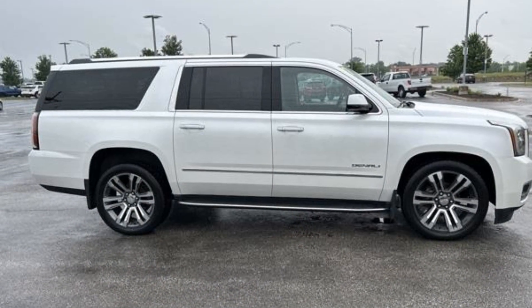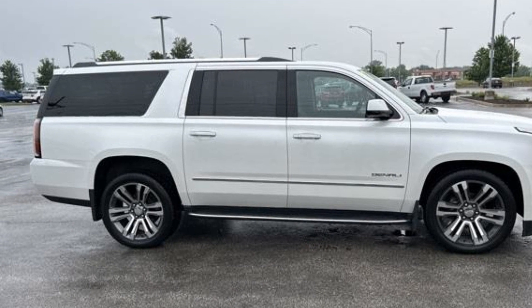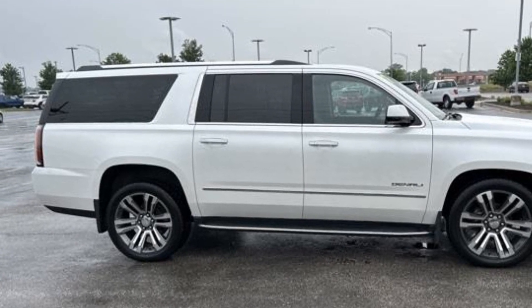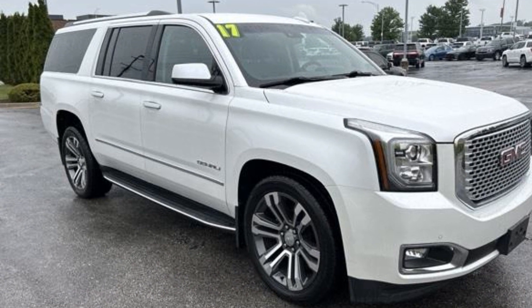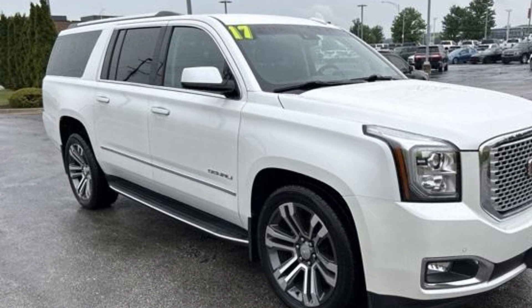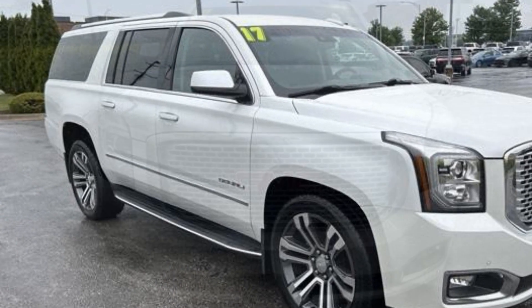Brake assist, keyless start, adjustable pedals, keyless entry, steering wheel audio controls, auto dimming rear view mirror, aluminum wheels, passenger side airbag sensor, adjustable steering wheel.